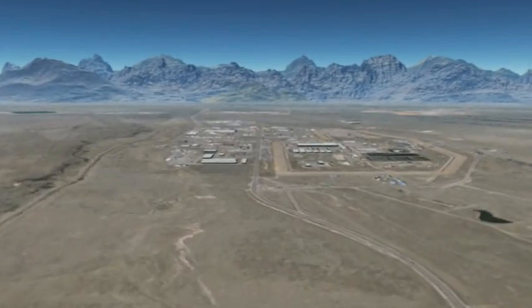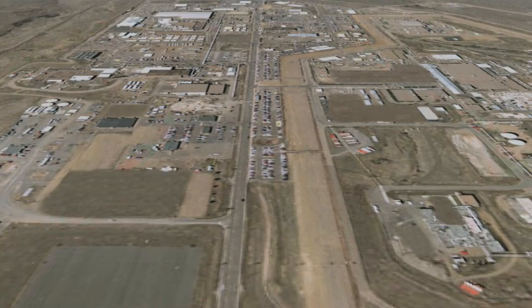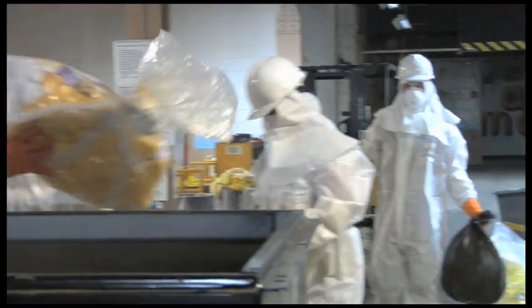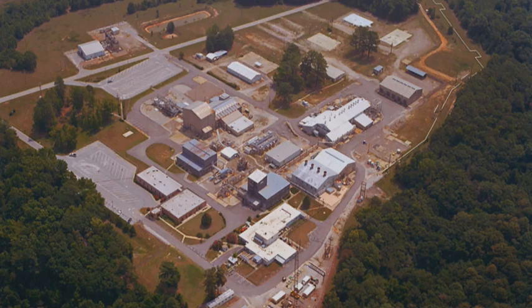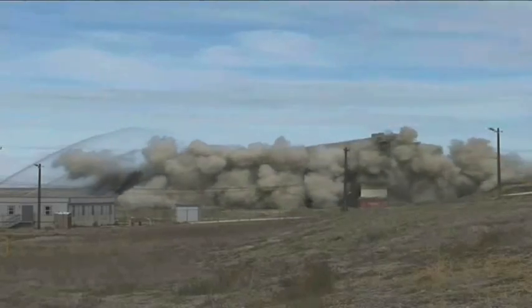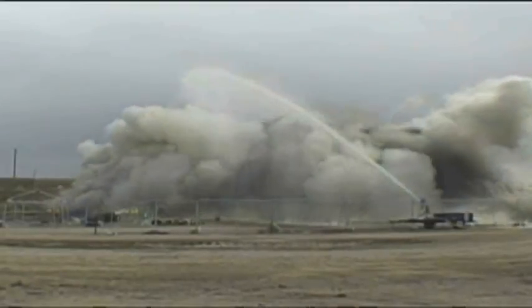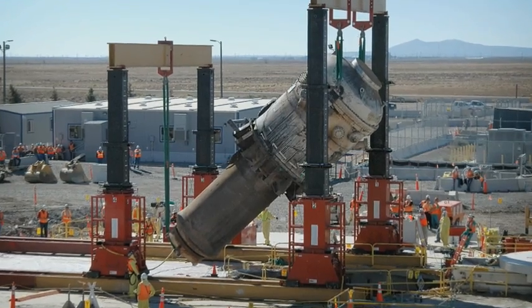For nearly two decades, URS CH2M Hill collaborations have delivered complex cleanup projects for DOE, driven by safety excellence, technical competency, and value-added solutions. URS CH2M Hill teams have demolished nearly 1,600 structures, including plutonium and uranium processing facilities, and first-of-a-kind reactors.